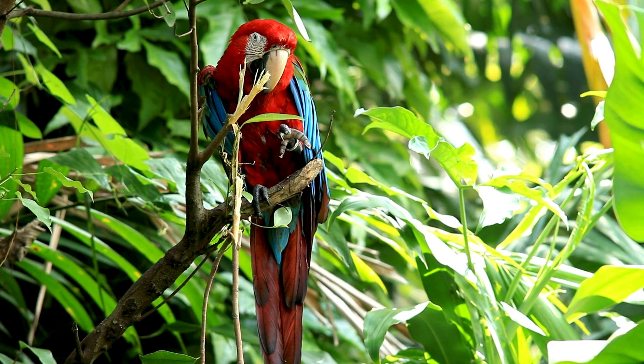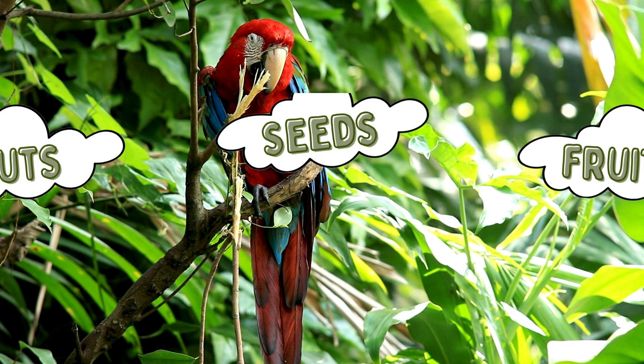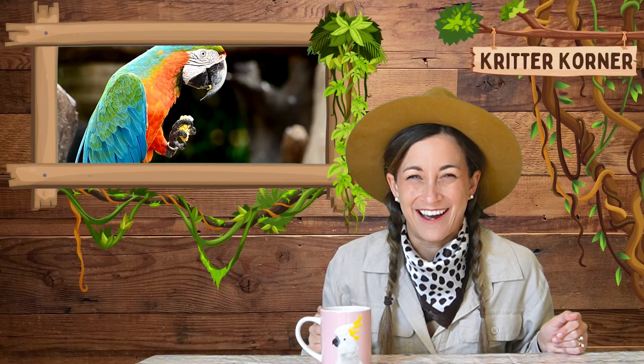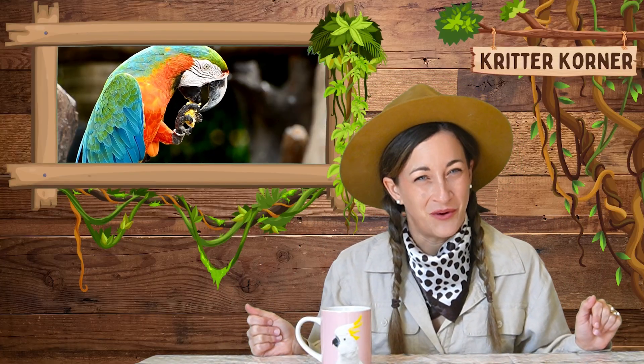This allows macaws to eat a variety of foods, including nuts, seeds, fruits, and even small insects. Their beaks are truly versatile and essential for their survival in the wild.